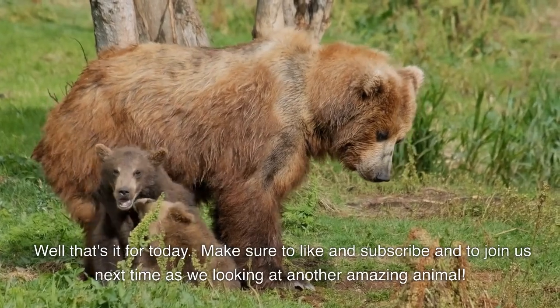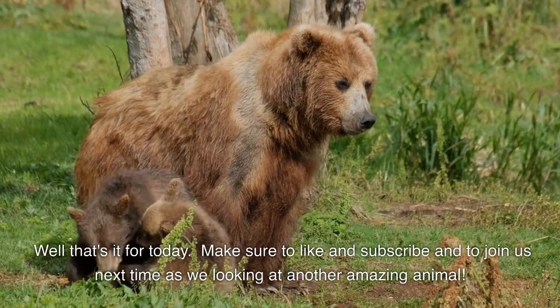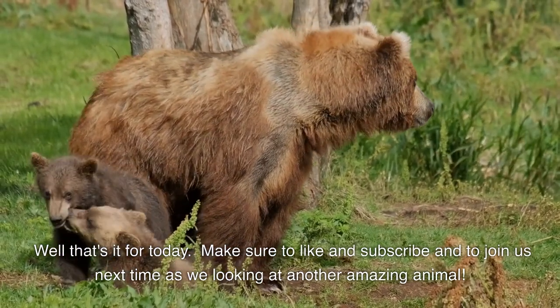Well, that's it for today. Make sure to like and subscribe and join us next time as we look at another amazing animal.